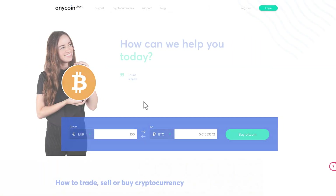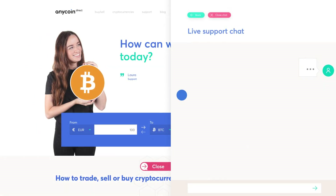Or start a live chat. Our friendly support agents are available seven days a week, ready to help and answer any questions you might have.